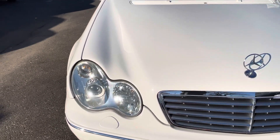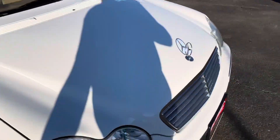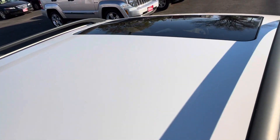Look how clean and clear the front headlights are — super car. The interior is like new; it still smells like new on the inside. Factory sunroof right there.